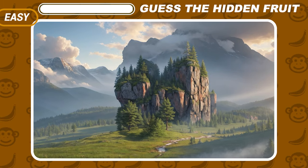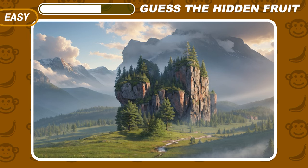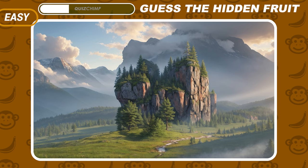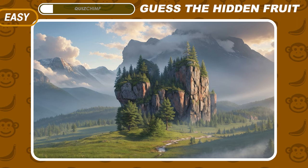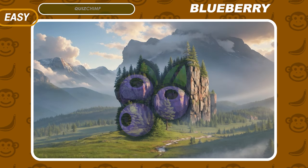Take a close look at this photo of mountains. If you squint a bit, can you spot the hidden fruit? The correct answer is Blueberry.